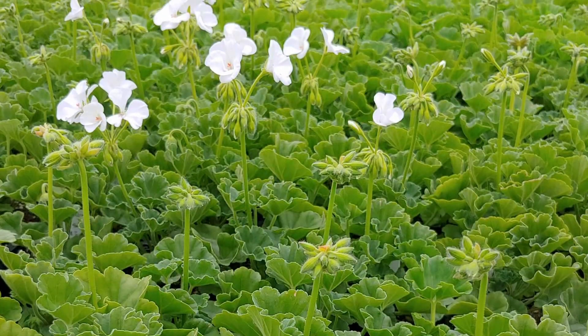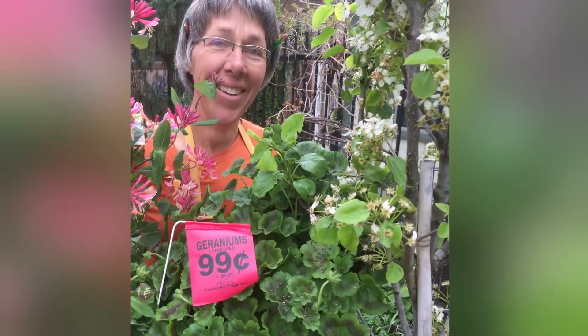Every year there's this special sale. I know what you're going to say — what is it, and how long have you been doing it? We've been doing our 99 cent geranium sale for about 25 years now.